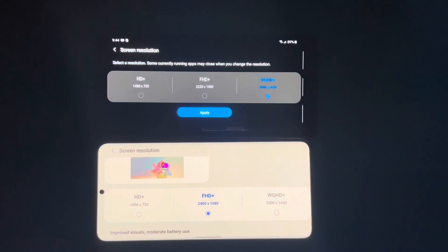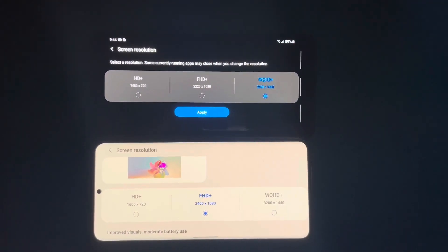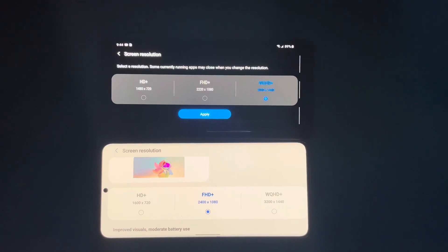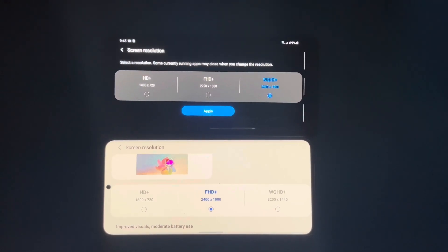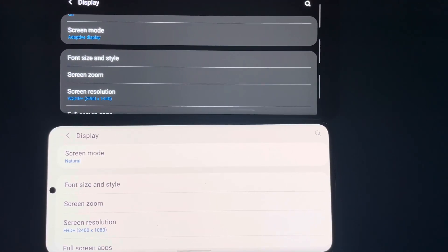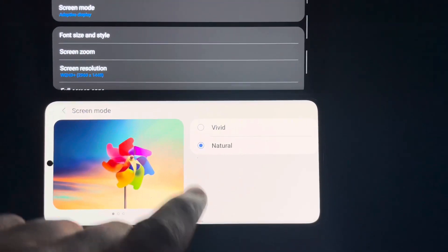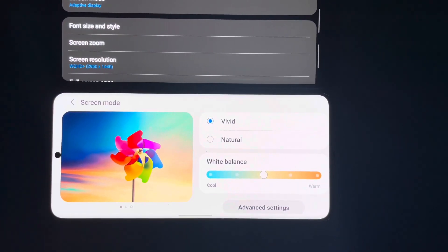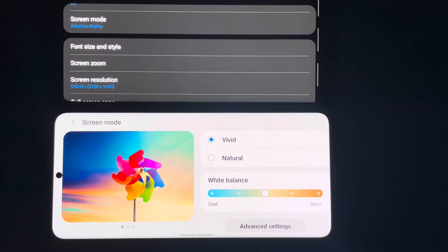Now look at the settings. I've got the Note 8 maxed out at 1440p, and the S20 Plus set at 1080p — partly because I want that 120Hz refresh rate. Also, if Marcus43 was looking at the S21 Plus, this gives you a comparison at 1080p, since the S21 Plus maxes out at 1080p.